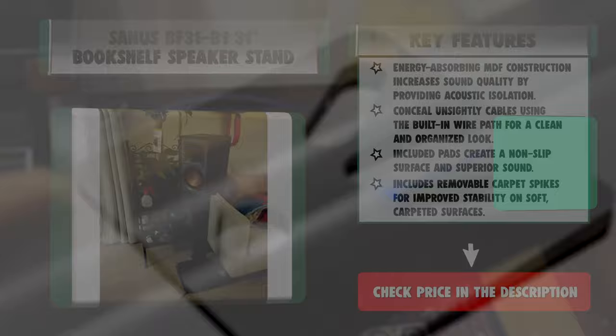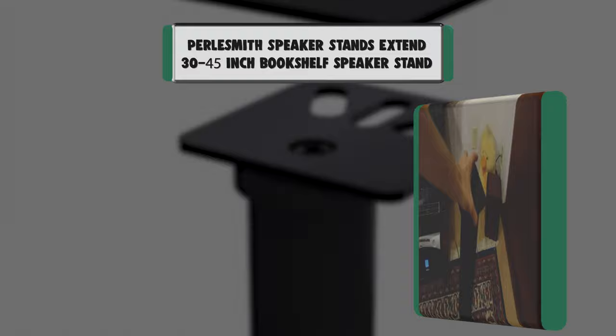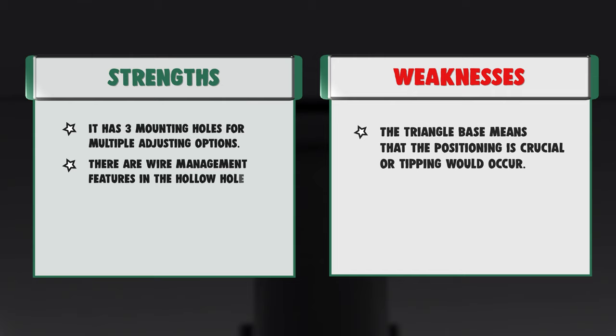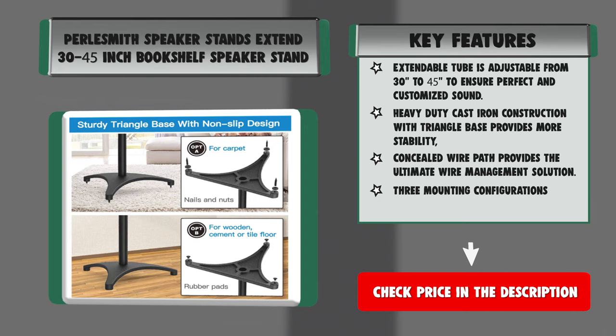Number 3: Pearlsmith Speaker Stands, extending 30 to 45 inches. Adjustable height — the extendable tube is adjustable from 30 to 45 inches to ensure perfect and customized sound. Sturdy triangle base — heavy-duty cast iron construction with triangle base provides more stability, supporting speakers up to 8 pounds (3.6 kg) per stand. Upgraded cable management — concealed wire path provides the ultimate wire management solution. Three mounting configurations — includes L-shaped, keyhole, and top plate options to fit a wide range of speakers.